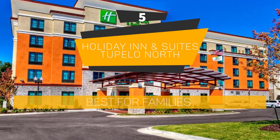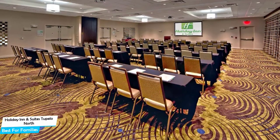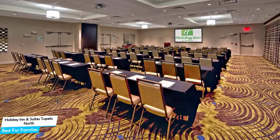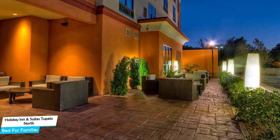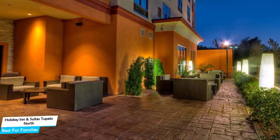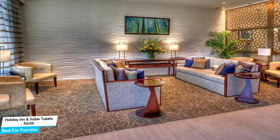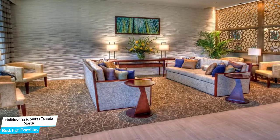Number 5: Holiday Inn and Suites Tupilo North – Best for Families. When you are traveling with kids, a city like Tupilo is best enjoyed when you set up a base at a centrally located property that is designed to host families. It's a three-star hotel and restaurant near Bancorp South Arena, located 1.9 kilometers from the center of Tupilo.